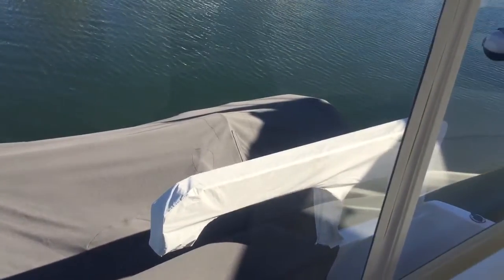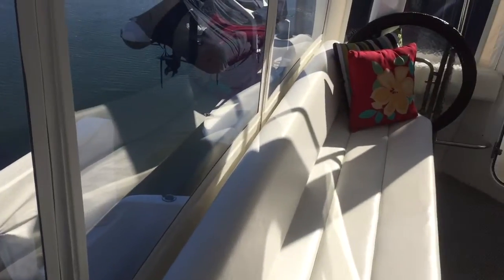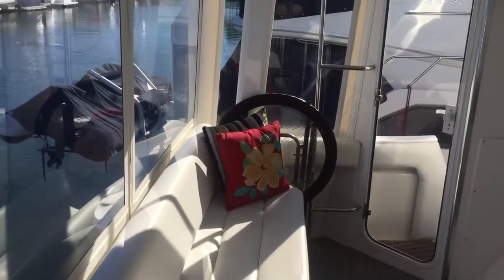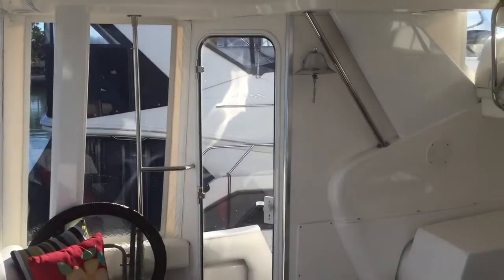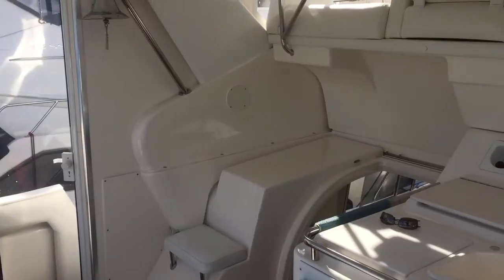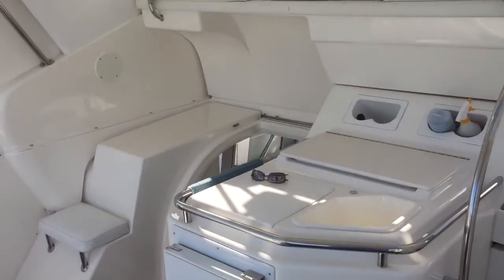Here we are back on the Barbara Ann, 1999 442 Silverton cockpit motor yacht, offered by Bayport Yachts located in Newport Beach, California. 949-631-0228. You are going to have your mind blown as you watch this video.